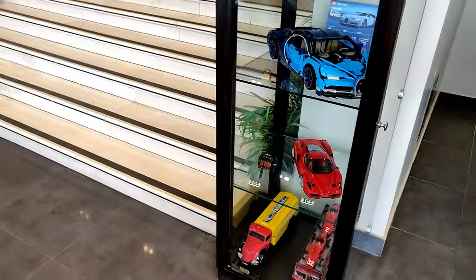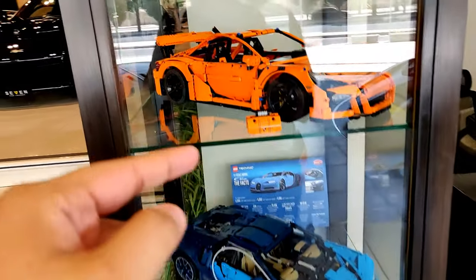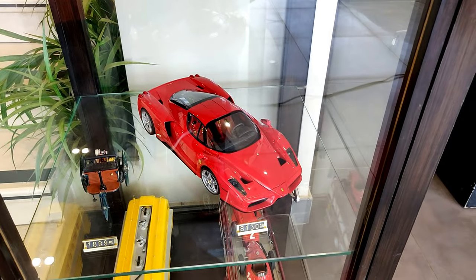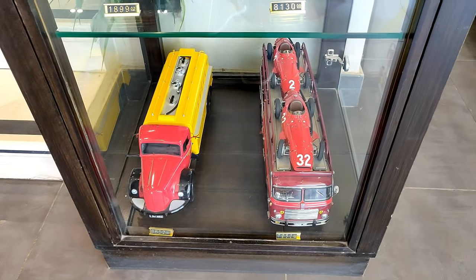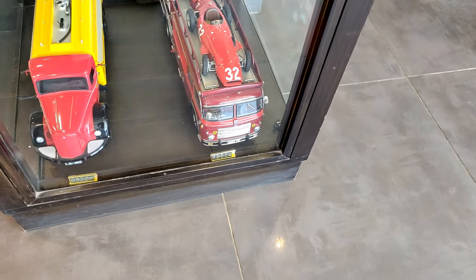Now let's move to the other side of the showroom. Before we do, you can see they have the LEGO Porsche GT3 RS on display, the Chiron model on display, and a Ferrari Enzo model on display — those are for sale, you can see the price tag. There's also what looks like a Shell petrol truck and a Ferrari transport truck. Pretty cool.